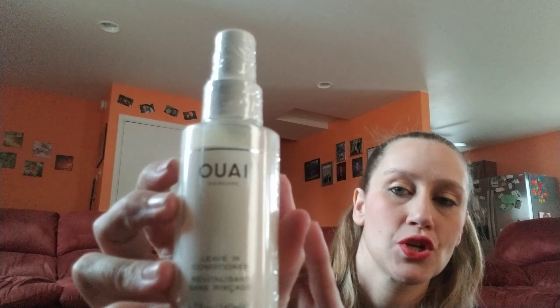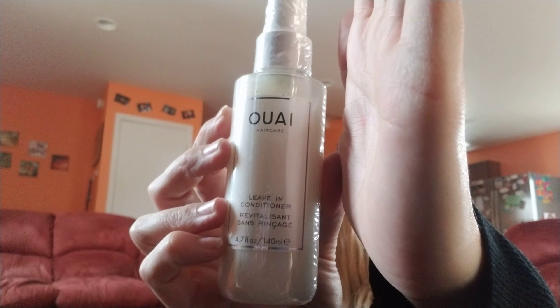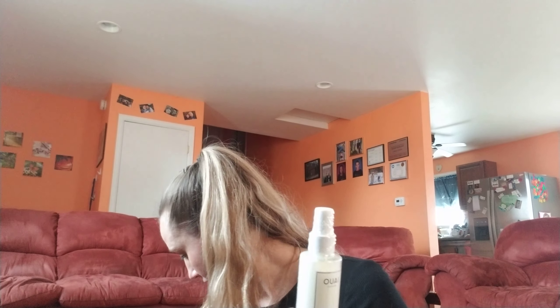The magazine of course — let's get to the page for the products so we can go through prices. First off, it's a leave-in conditioner in hair care. This is $26.